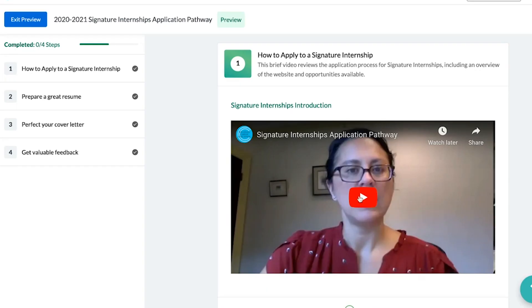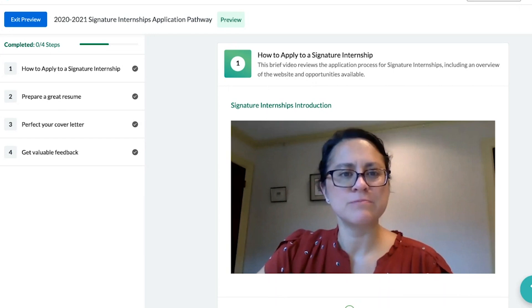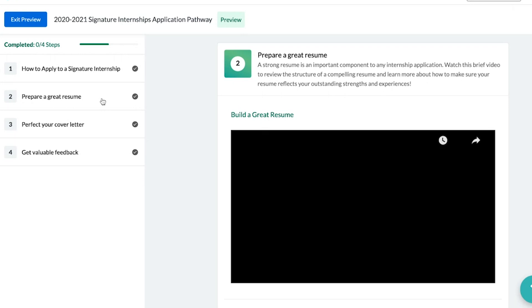I would like to now share with you how to apply to Career Education's internship programs. As part of our efforts to provide as much support and guidance as possible during the application process, the Career Education team has created this application pathway to centralize and increase engagement with our numerous resume and cover letter resources. These resources provide helpful information and guidance to all students, from those beginning their career journey and writing their first resume, to upper class students who have accumulated more work experience. We strongly encourage all students applying to Career Education's signature internships or grants program to complete the brief and valuable application pathway. Our experience has shown that students who actively and thoughtfully engage with our materials and services are more likely to have successful applications.